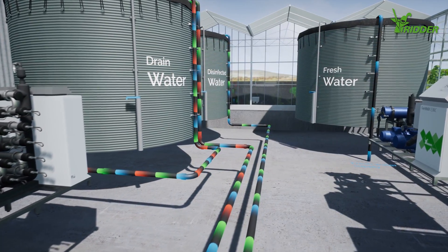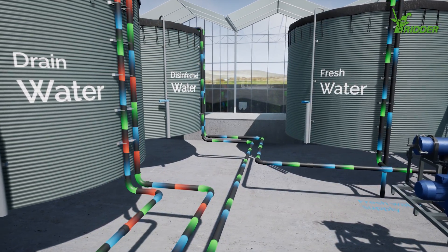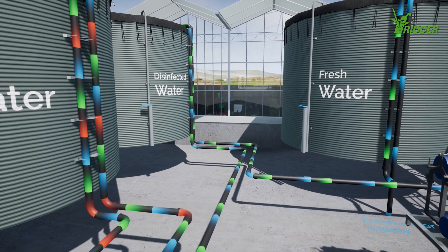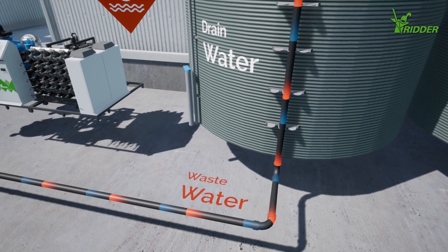nearly all the water and nutrients left over from irrigation can be safely recirculated. Virtually nothing is wasted. And when the water in the greenhouse needs to be replaced over time,